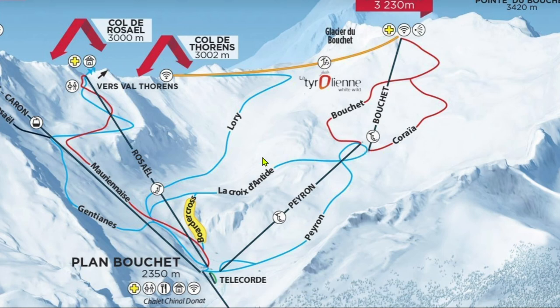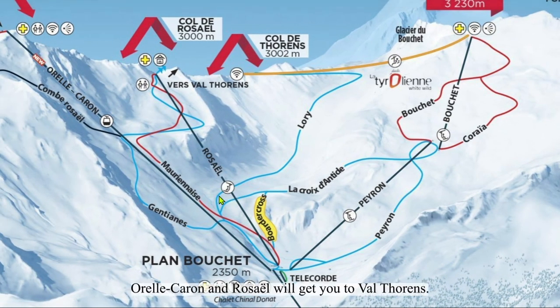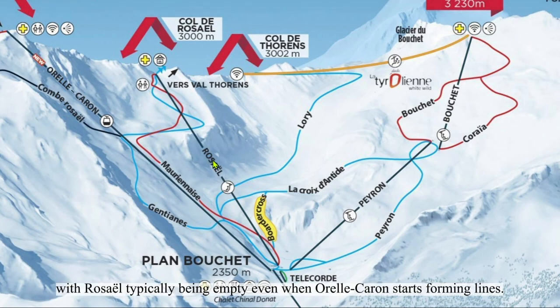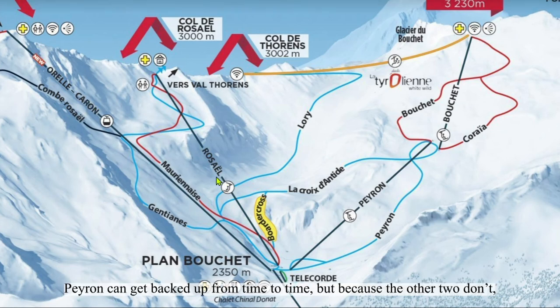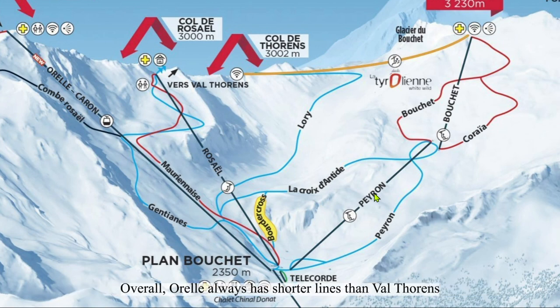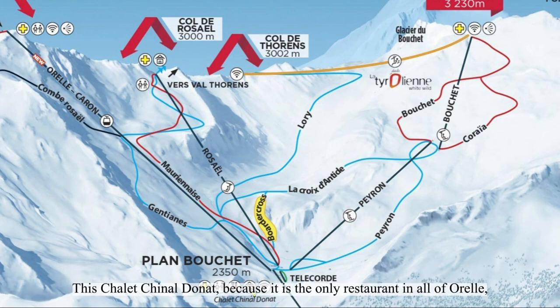Now for the lifts in Aurel. There are two gondolas and two six-packs. Aurel Coron and Roselle will get you to about the top. Neither tend to be too busy, with Roselle typically being empty even when Aurel Coron starts forming lines. Paron can get backed up from time to time, but because the others don't, I typically just take more laps on Roselle while I wait for Paron to die down. Overall, Aurel always has shorter lines than Val Thorens because it's farther away from the village and harder to get to. The Aurel gondola is an extremely long gondola connecting to the actual town of Aurel — one of the nicest gondolas you'll ever ride. The only restaurant in all of Aurel gets pretty busy, so I would highly recommend going to Val Thorens for lunch.